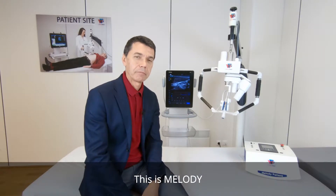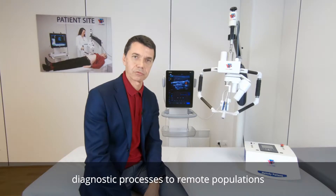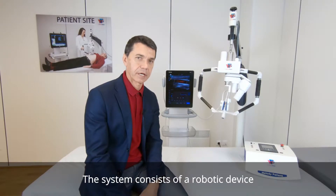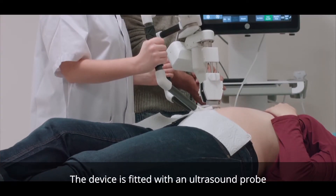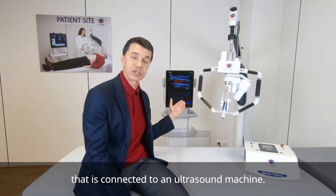This is Melody. Melody is a system that delivers diagnostic processes to remote populations that need ultrasonography. The system consists of a robotic device mounted on a support arm, fitted with an ultrasound probe that is connected to an ultrasound machine.